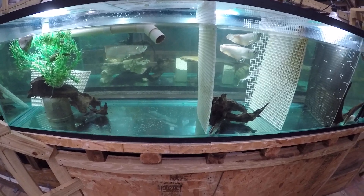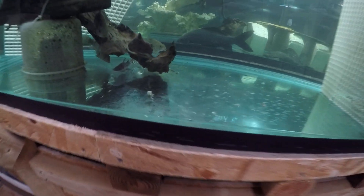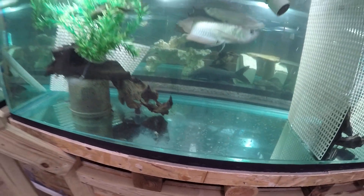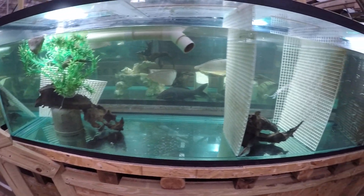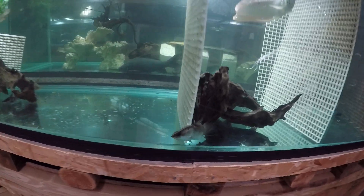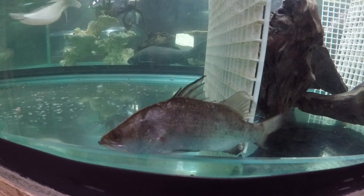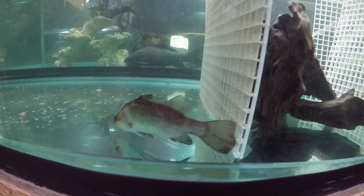This is about four hours later. I just fed the tank with pieces of mullet. The arowana and Nile perch ate with gusto as usual. The Barramundi have not shown any desire in eating yet.